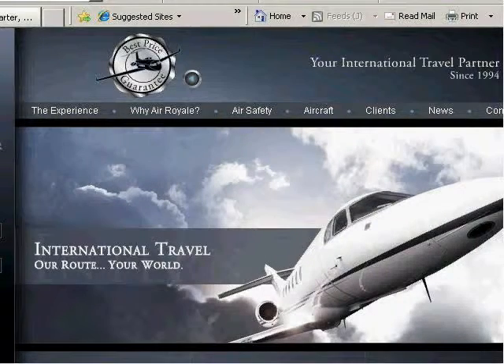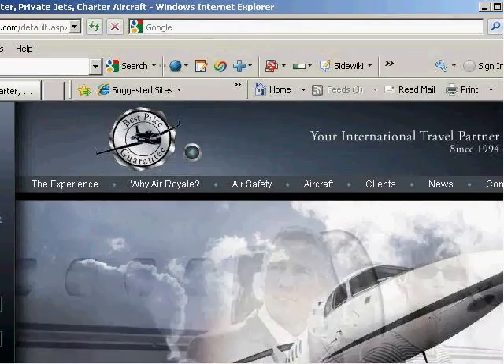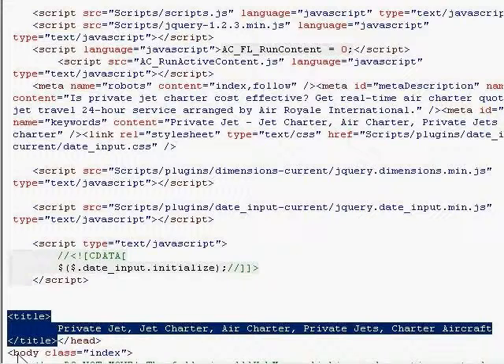And now we'll go look at their code and see how they did this. Here's their code. You can see here's their title tag — that's what we saw across the top of the page. It's got their very important keywords, not too many of them, and the most important ones.